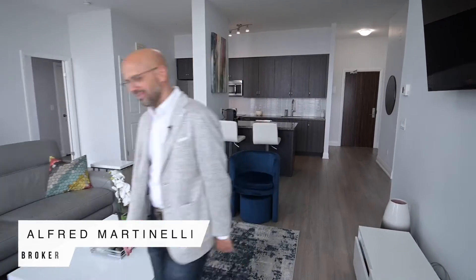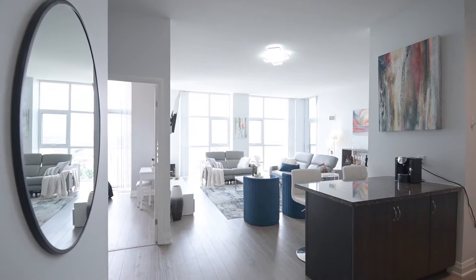Welcome to Suite 819. My name is Alfa Martinelli. Today we have a very special penthouse to walk with you. Suite 819 is over 1,400 square feet.